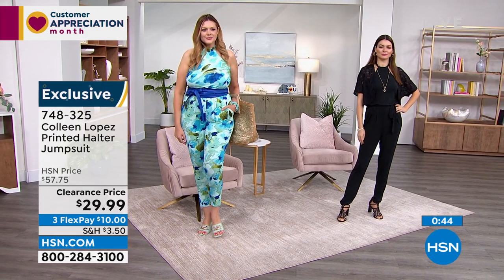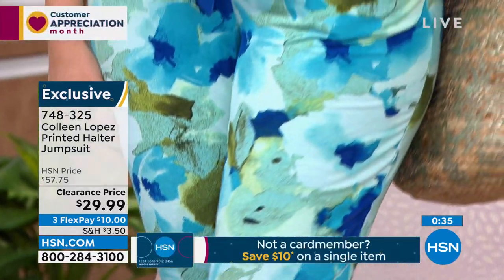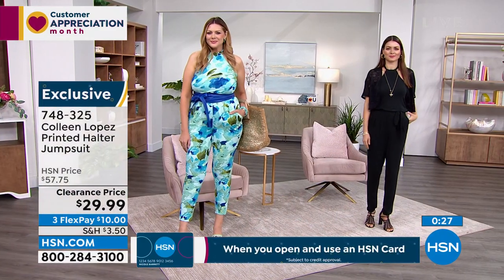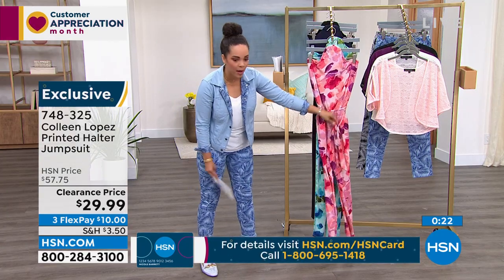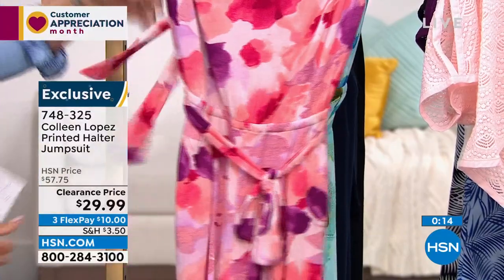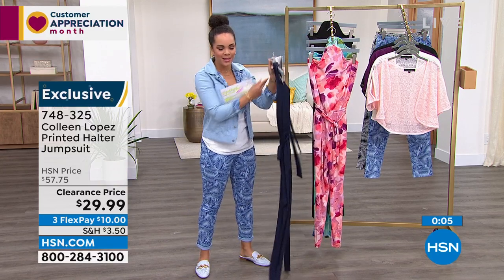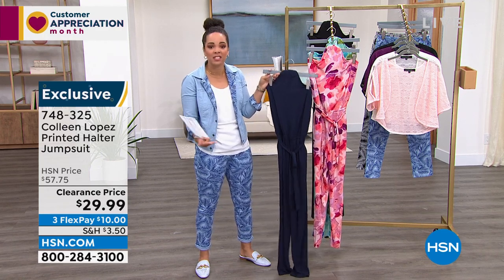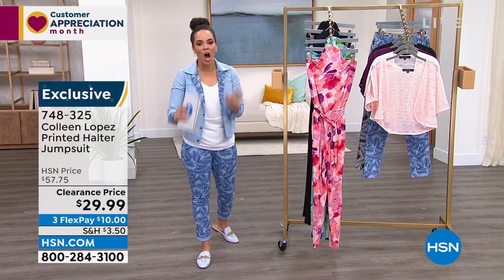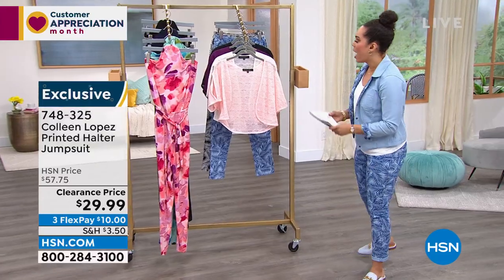Julia is in size medium. There's also a blush floral option with a self-tie and elasticized waistband in stretch jersey knit. The navy is another great option. The halter ties are substantial — not just strings. Extra small to 3X, machine wash, 50% off. Item number 748-325. Everything this hour is $30 or less.